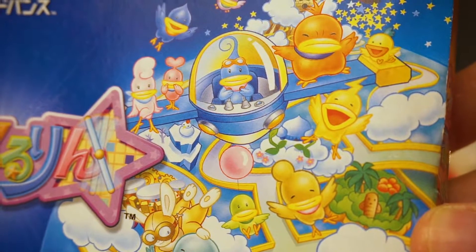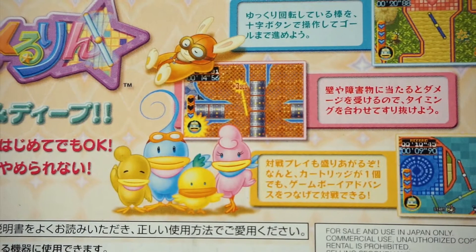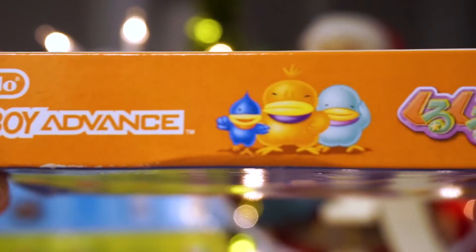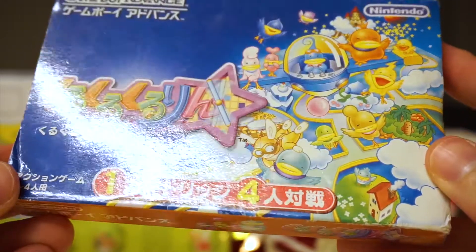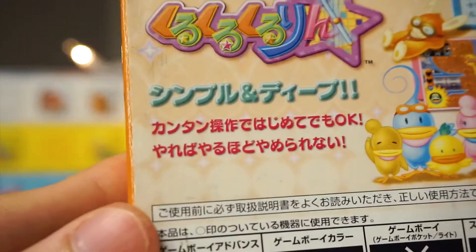Remember when looking at the back of a box was the only way to tell if a game would be good or not? Well, the back of this box makes the game look pretty awful — and also illegal? Luckily, now you have me here to tell you with utmost certainty that KK is A-OK. But possibly still illegal.